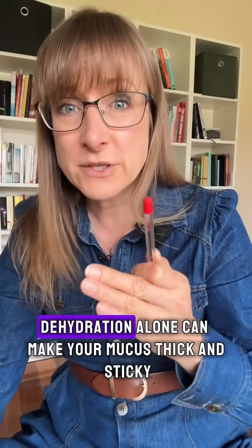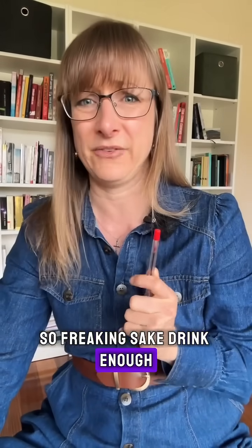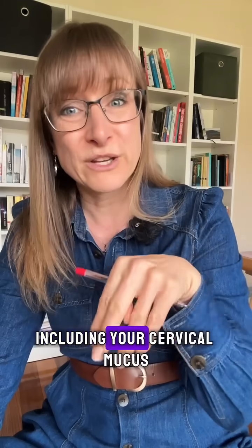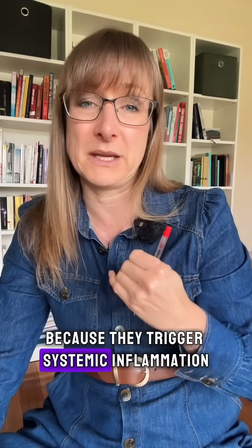Dehydration alone can make your mucus thick and sticky, so drink enough water. Allergy medications can dry out all mucus, including your cervical mucus. And inflammatory foods like gluten and dairy can worsen mucus quality too, because they trigger systemic inflammation.